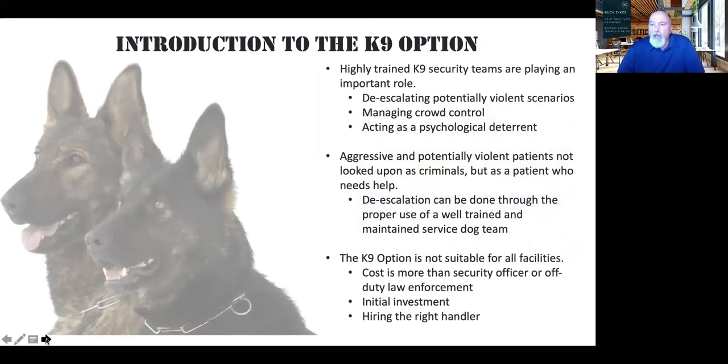Finally, an introduction to the canine option. Many healthcare facilities are now considering it, but it's not the right fit for every facility. You have to pick the right dog — not every German Shepherd, Belgian Malinois, or working dog can do these jobs. It's about one in 100 dogs when testing begins. They must have the right temperament — you don't want a dog biting someone in a healthcare environment. The handler must be experienced. And the ongoing training: SWGDOG international requirements are 16 hours of maintenance training per month.